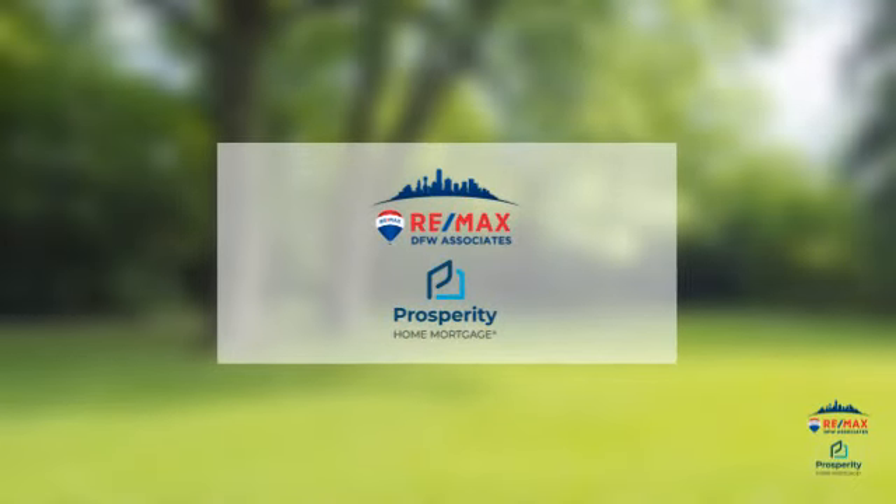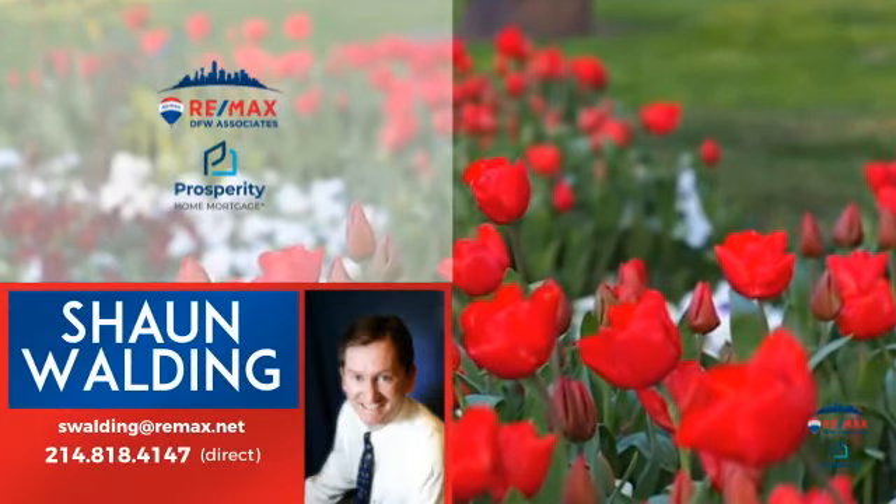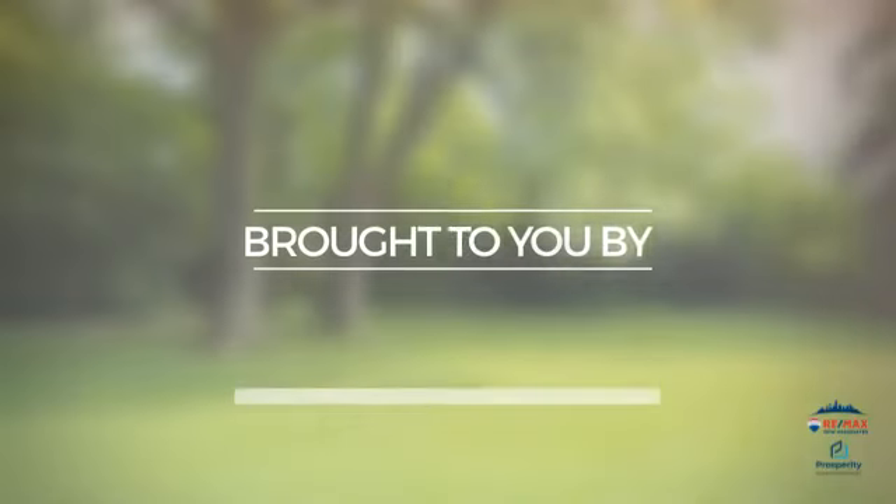At RE-MAX DFW Associates, you'll find a wide selection of listings. Here's a property listed by your experienced agent, Sean, and it's brought to you by this sponsor.